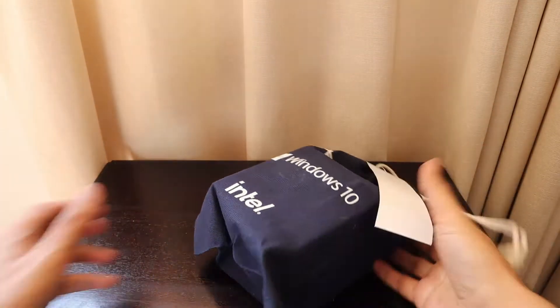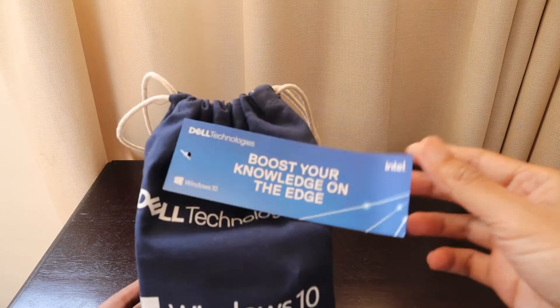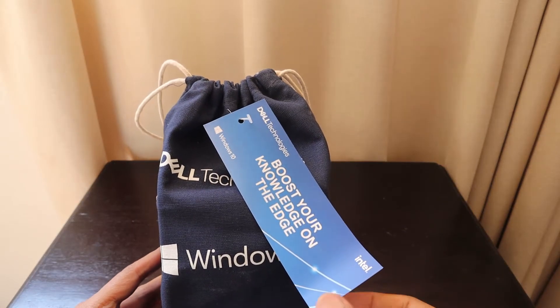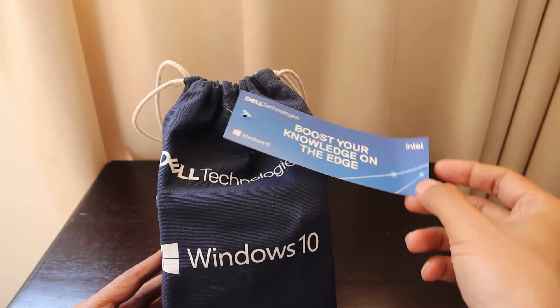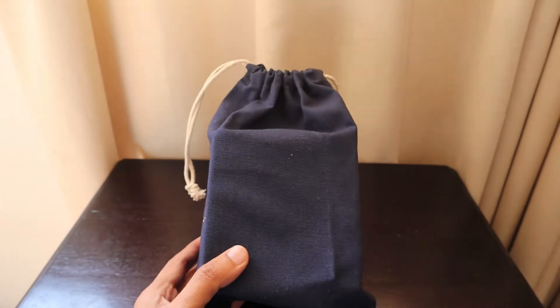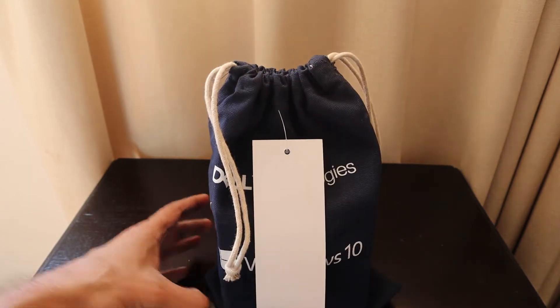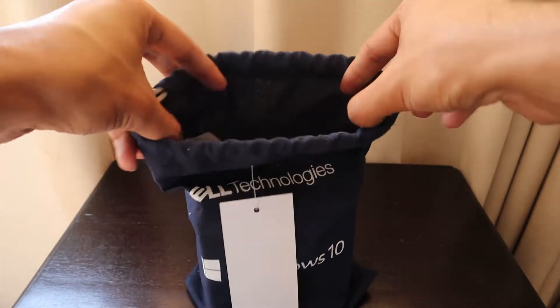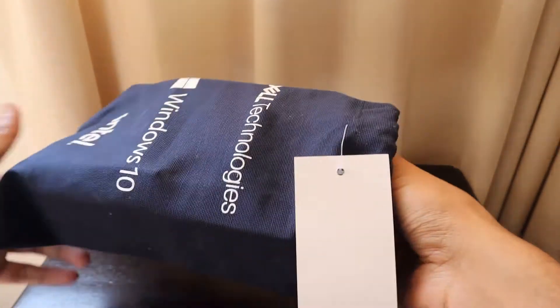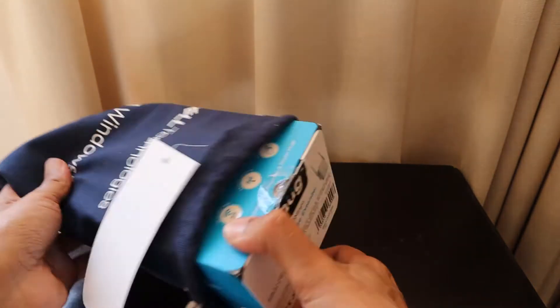So let's quickly unwrap it and show you what we have received. This is a nice package that says 'Dell Technologies — Boost Your Knowledge on the Edge, Windows 10, Intel.' The bag is a really nice cotton bag with the gift inside. It's a nice blue bag.